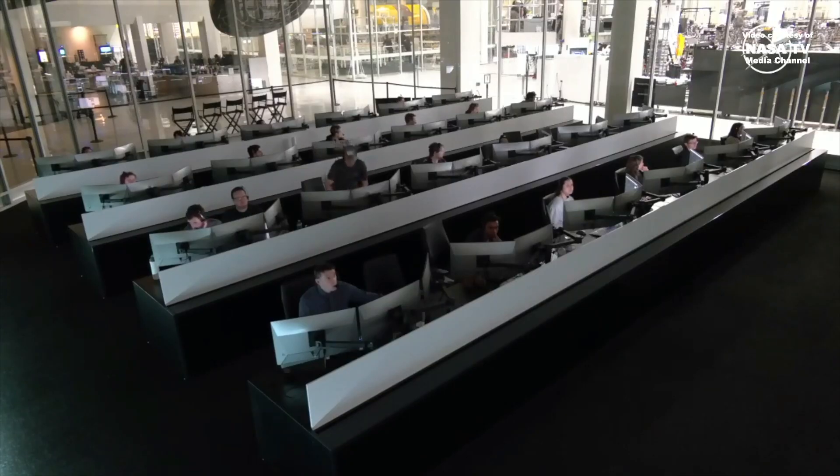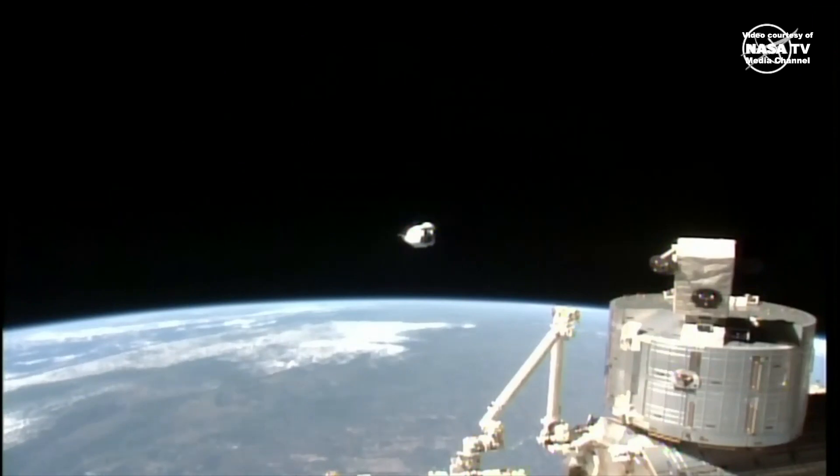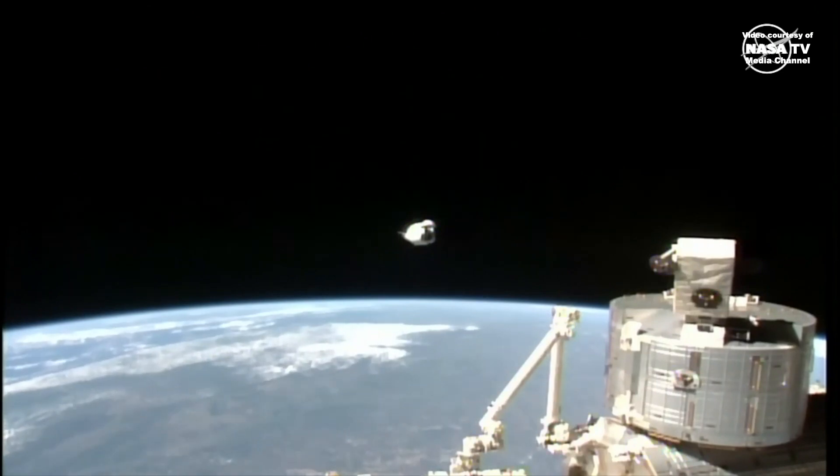Dragon has undocked from the International Space Station at 7:57 a.m. east of the Bahamas. We are getting our first view of Dragon now following that undocking. Dragon is about 62 meters away from the International Space Station at this point.